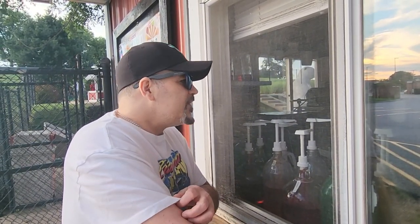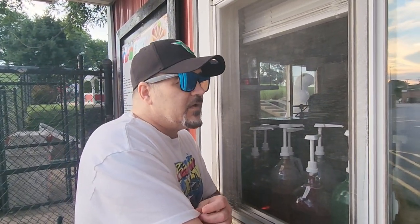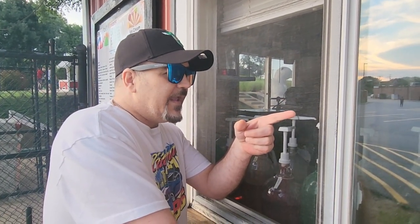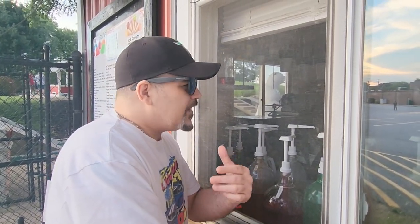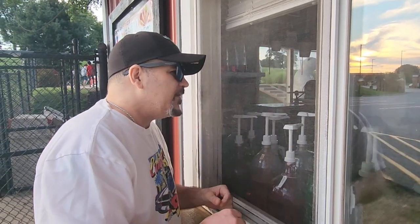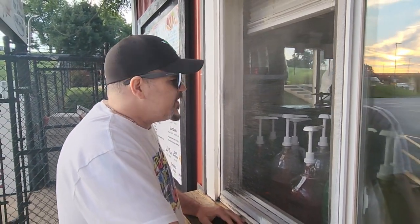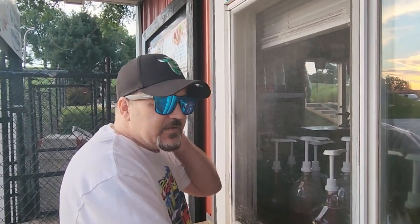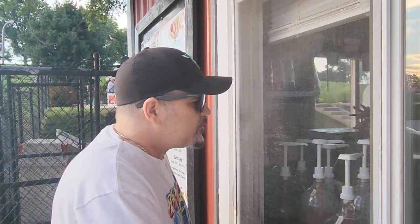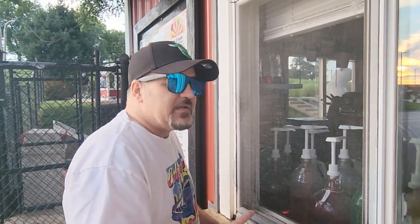How long have y'all been here? A while. I used to come here when the original owner had it. He used to live down on George Street, and he used to go in his backyard — you'd push the doorbell and he'd come out and make it for you right in his backyard. It was so long ago, like 40 years ago. I was probably like five years old at the time. They've got tons of flavors, it's too hard to choose.